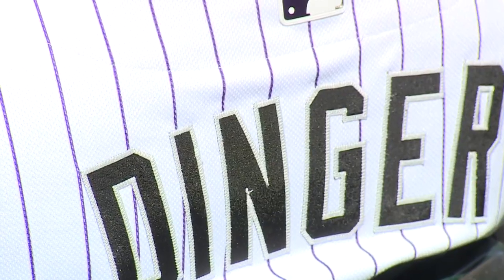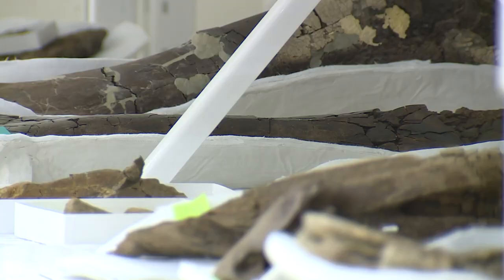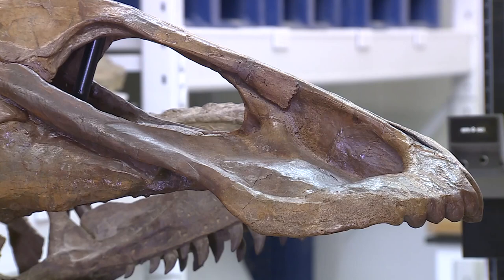A mascot inspired by one of the last dinosaurs to roam what paleontologists call the Denver Basin. The Denver Basin goes from Fort Collins all the way down to Colorado Springs, and it preserves rock from right before the extinction of the dinosaurs. Tyler Leeson is the curator of vertebrate paleontology at the Denver Museum of Nature and Science.